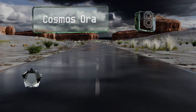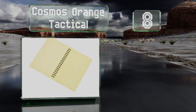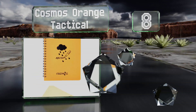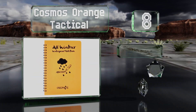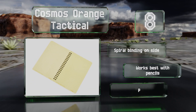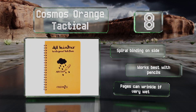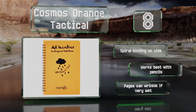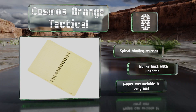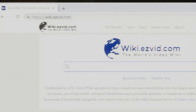Coming in at number eight on our list, the Cosmos Orange Tactical is a Goldilocks option in that it's not too big nor too small. It has 50 tear-out pages that are a light orange color with a grid pattern, which work equally well for scientific, mathematical, and casual uses. This one has a spiral binding on the side and works best with pencils; however, the pages can wrinkle if very wet.